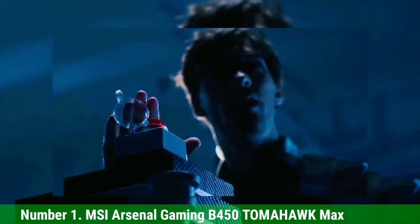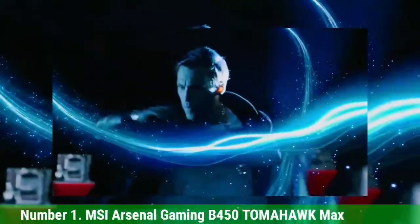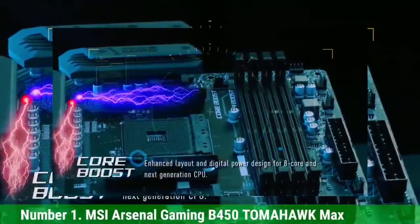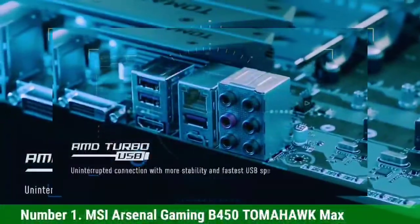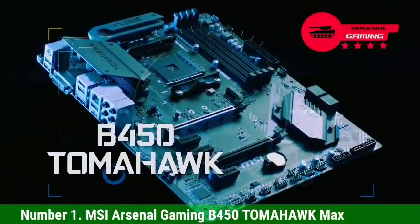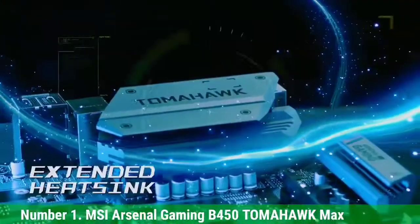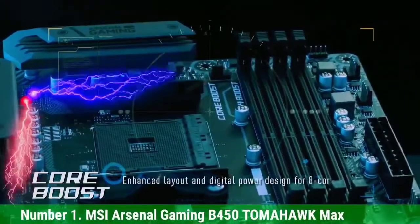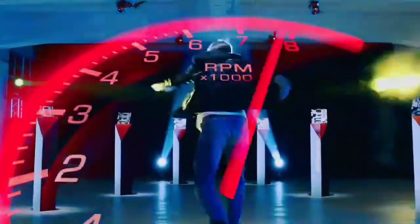Number 1: MSI Arsenal Gaming B450 Tomahawk Max. This motherboard has a B450 AM4 CPU socket, which is supported by the AMD Ryzen 5 2600 processor. The processor is compatible with any motherboard featuring an AM4 socket and one of the three chipsets: X470, B450, or A320. The MSI B450 Tomahawk Max supports two-way AMD CrossFire and is capable of dual-channel memory. It fully unlocks the potential of the Ryzen 5 2600 processor.